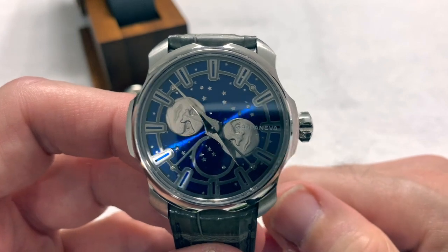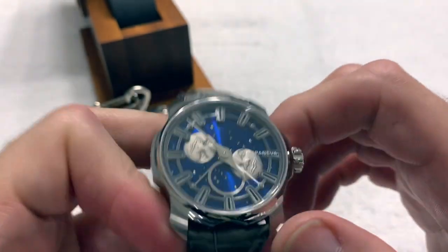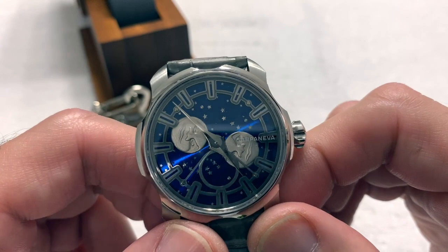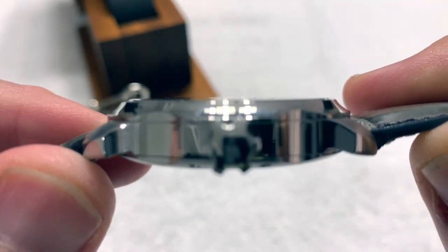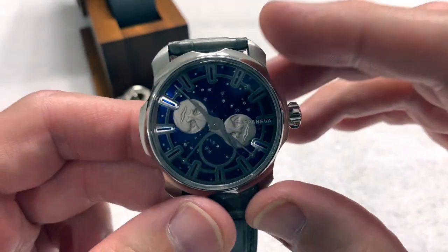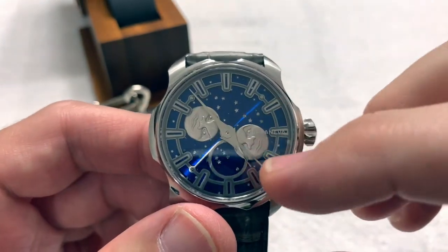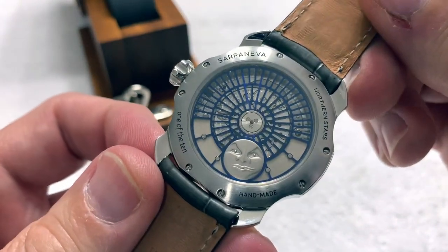It is 50 meters water resistant — good to get wet in the rain, and you might get away with swimming, but I wouldn't take it underwater for very long as it does not have a screw-down crown. It has sapphire crystals front and back — flat crystals as you can see. The case is stainless steel, though they also make this in rose gold and white gold. The moon faces on the front and back are white gold.